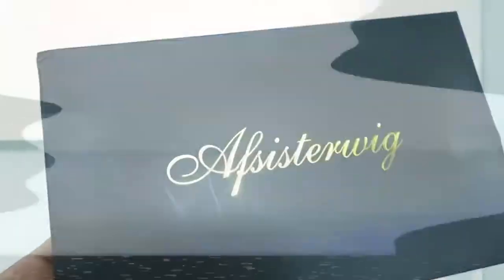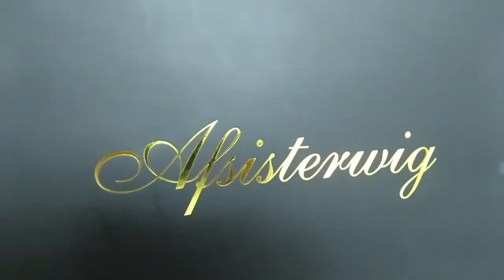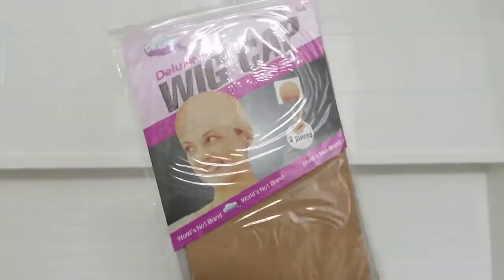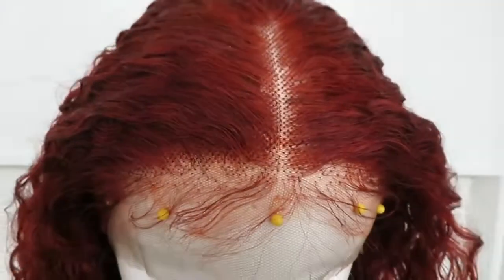Be sure to grab yourself a snack, some coffee, some tea, something to drink. Sit back and relax, or if you're getting ready with me today, then just keep on watching. This wig is from AF Sister Wigs and it came to me in this black box with gold lettering on it. They actually had a blue ribbon wrapped around the box, but I forgot to record. They also included a pack of wig caps and this cute little hairband as well.